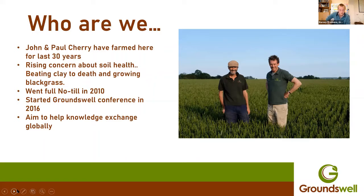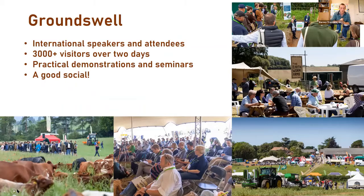Groundswell came about in 2015 with the first shows in 2016, where they felt there wasn't really any farmer-led knowledge exchange or real show for no-till and regenerative agriculture in the UK. They really wanted to access worldwide information and get more out to other farmers who might be interested, and also learn from other farmers. We've got international speakers and attendees, with 3,000 plus visitors over two days on the farm. We do practical demonstration seminars, and it's a good social with some good food.